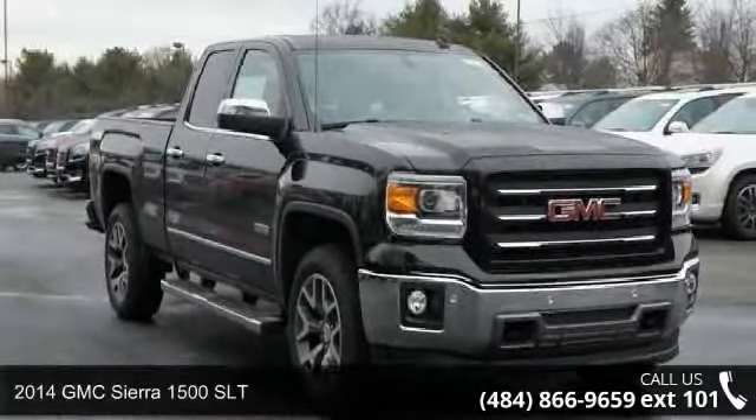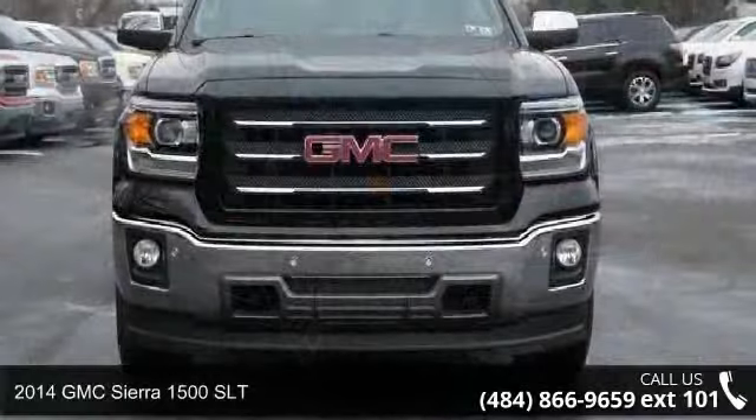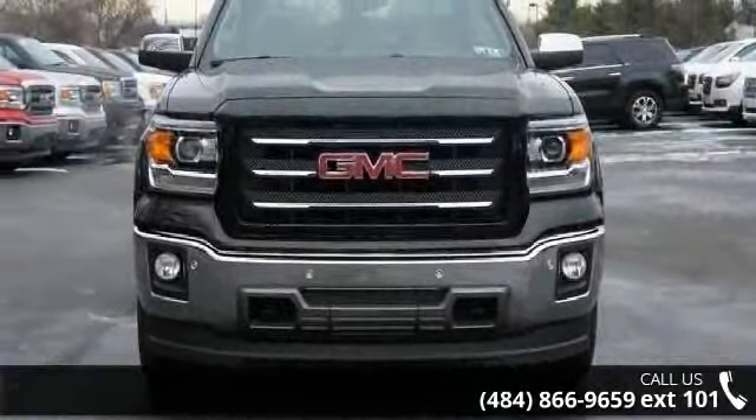Presenting the 2014 GMC Sierra 1500 SLT. If you are looking for an automobile with great features, look no further.